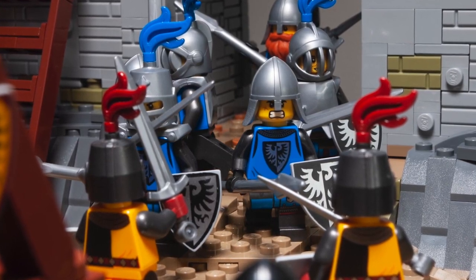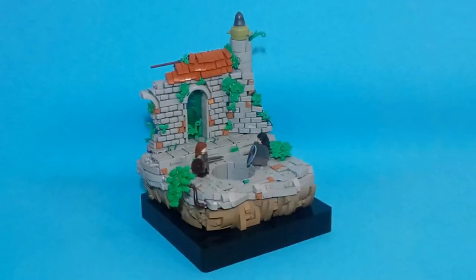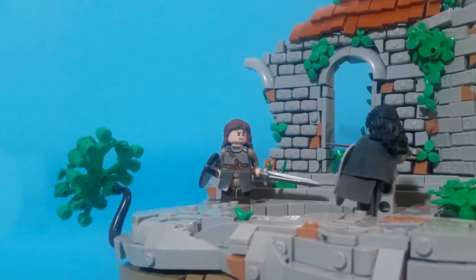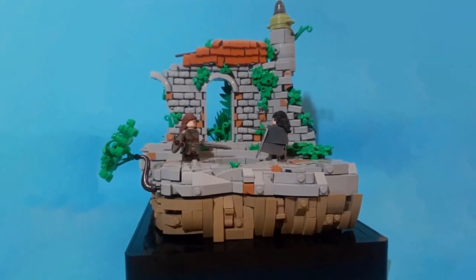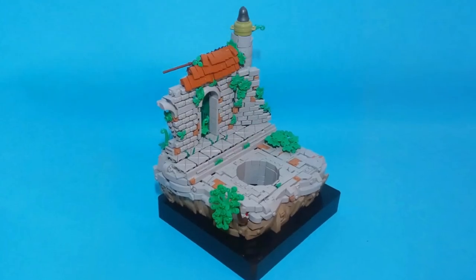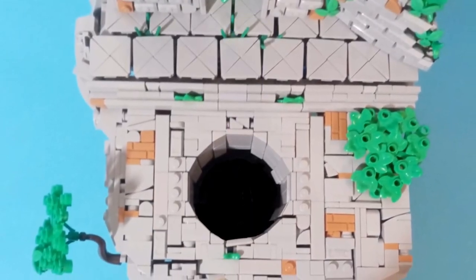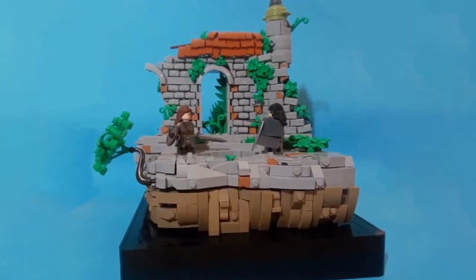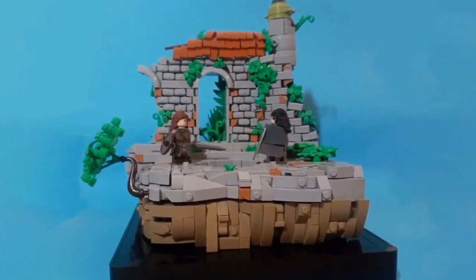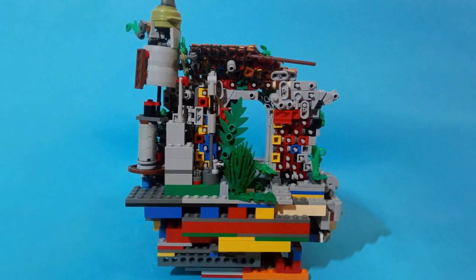In second place we have Bodi with the Duel in the Ruins — a very small vignette but so full of details. The first thing that catches my eye is the wall made with all those Thor hammers. I've seen the technique a couple of times already, but here it looks so well integrated with the foliage, the doorway, and the small tower. Great job on the floor detailing with the hole in the middle giving the MOC even more atmosphere. The part of the roof made with curved slopes held with a net is just insanely good — very good job.